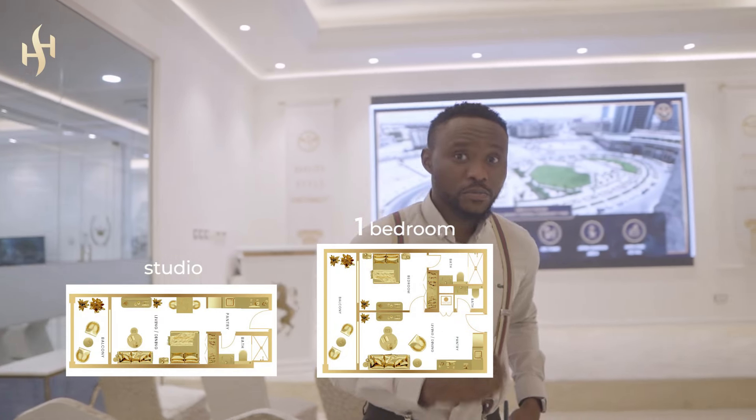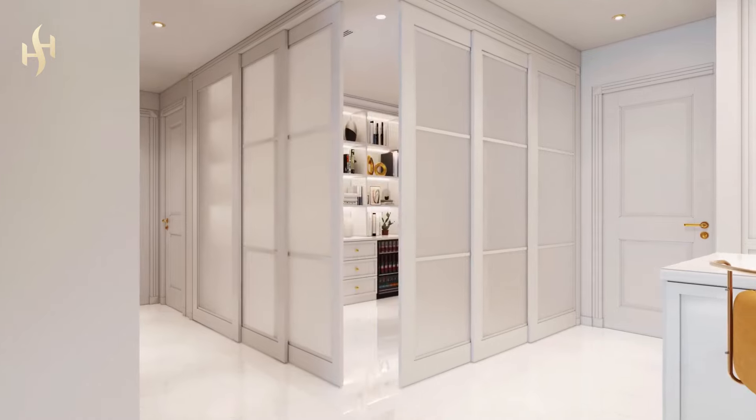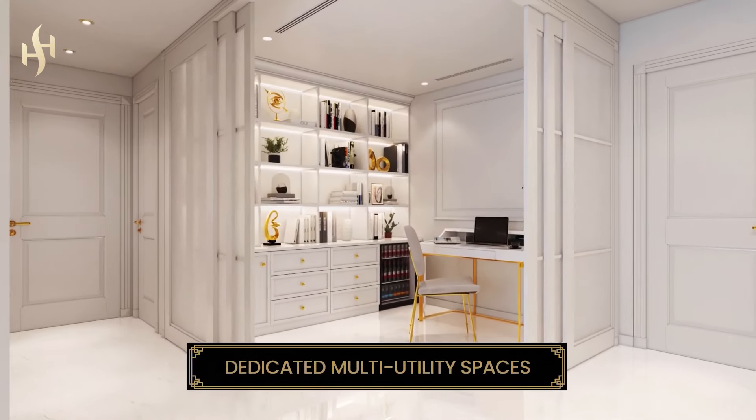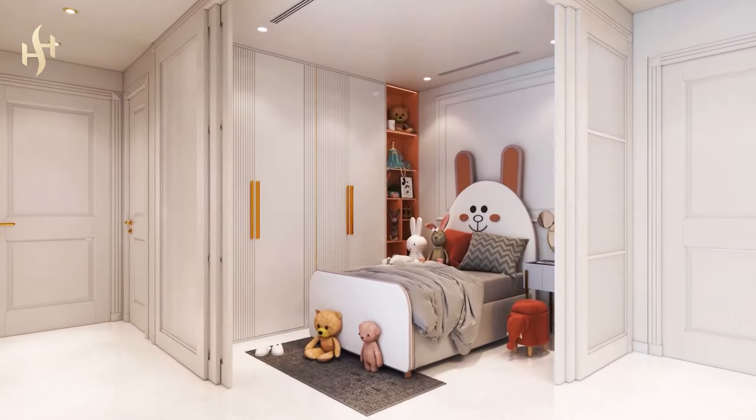This building features studio, one-bedroom, and two-bedroom apartments. And there's a catch — all the one-bedrooms have a study or a maid's room, as well as the two-bedroom apartments. Now I'm going to run you through the facilities we have in this building.